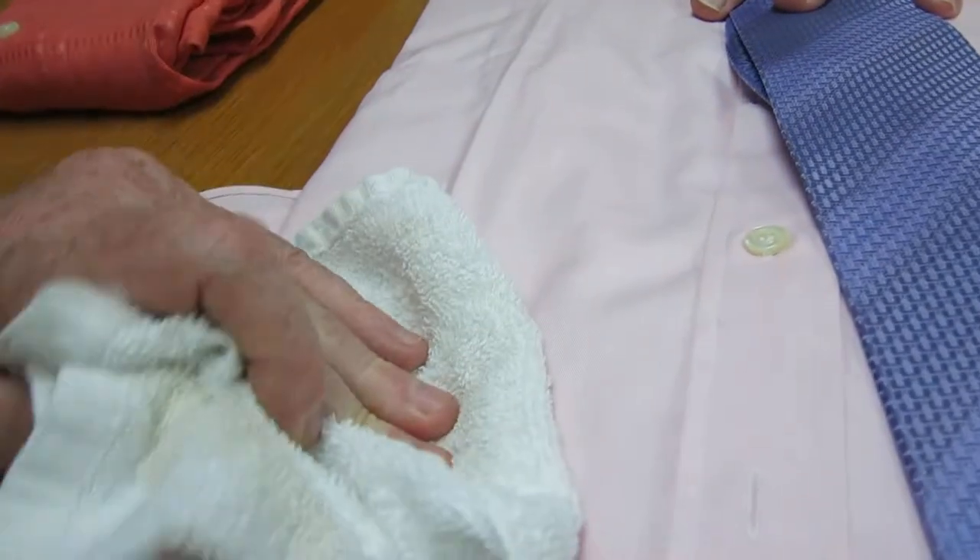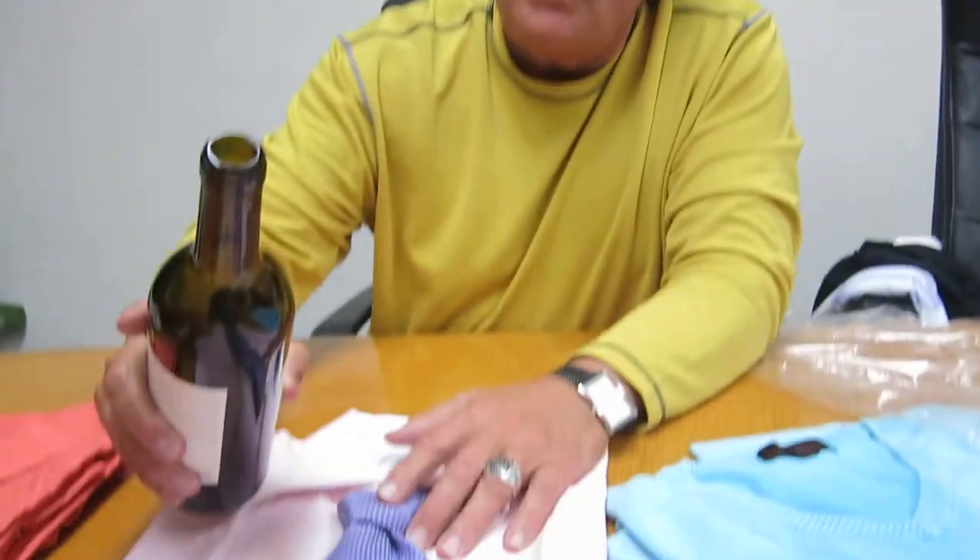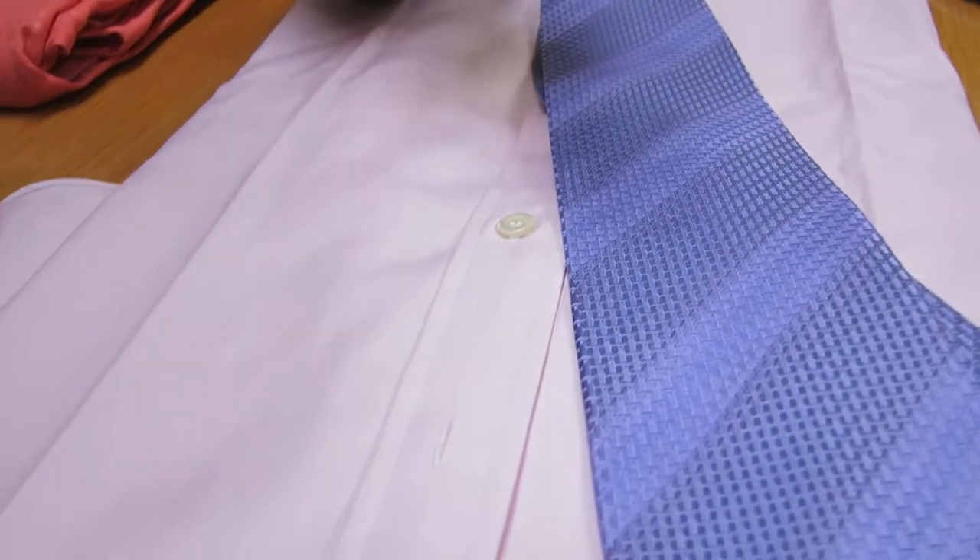Now what's the difference between this and nano technology? The difference is this is 100% natural fabric — it's breathability. Nano tech has a hard time with breathability; it kind of shuts everything down. Here's a soap tie — not a spot left. That's incredible.